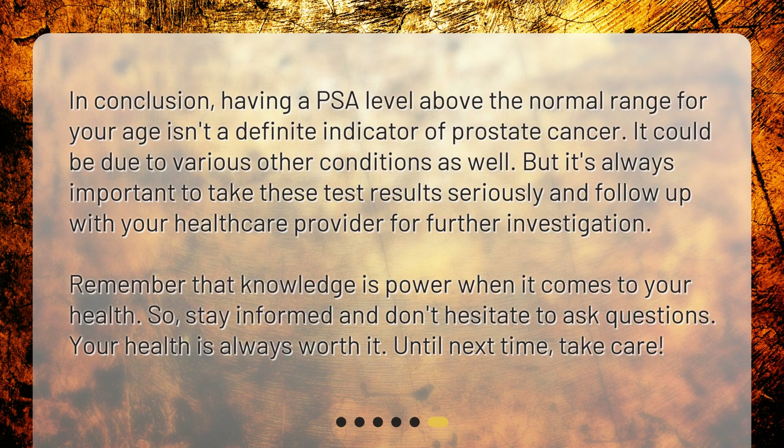In conclusion, having a PSA level above the normal range for your age isn't a definite indicator of prostate cancer. It could be due to various other conditions as well. But it's always important to take these test results seriously and follow up with your healthcare provider for further investigation. Remember that knowledge is power when it comes to your health. Stay informed and don't hesitate to ask questions. Your health is always worth it. Until next time, take care.